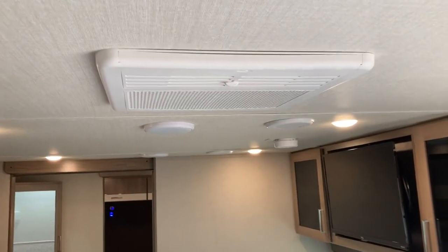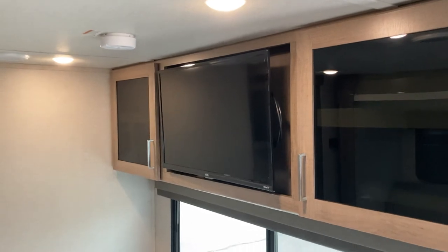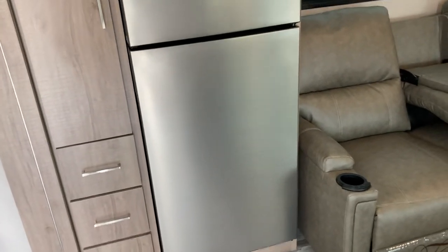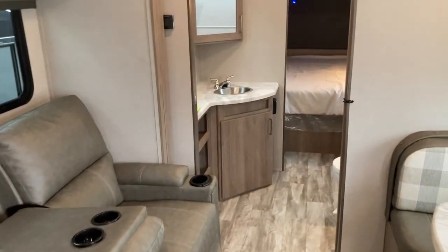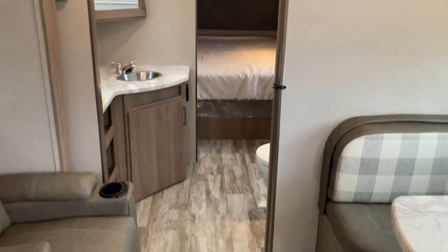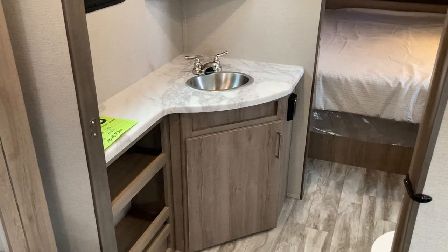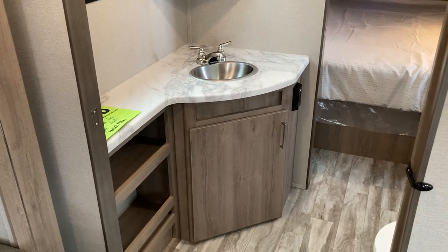It has a 15,000 BTU air conditioner, a 32-inch TV, and a 10 cubic foot 12-volt refrigerator. That refrigerator is compatible with Grand Design's solar package that comes included on this coach — it has a 165-watt solar panel and a 25-amp charger.